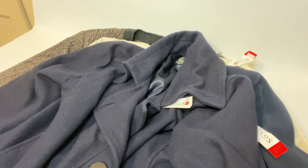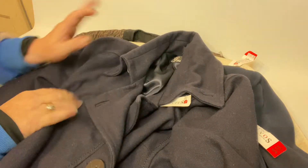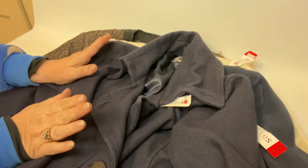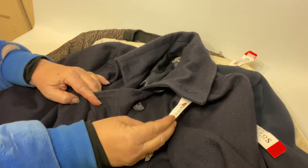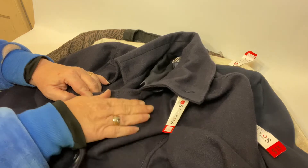Then to the clothes, which is where the real bargains were had. They had a rack out the front with a sign saying red tags were $2. So all these came off the red tag stand.